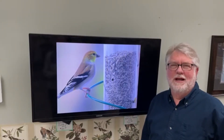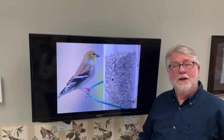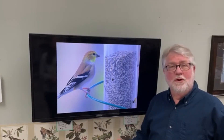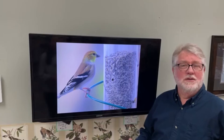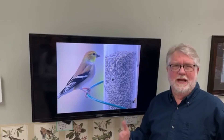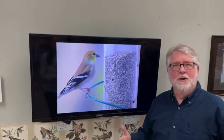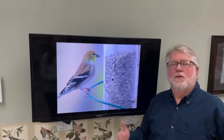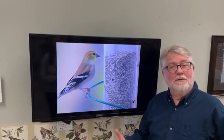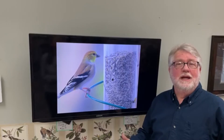Hi everybody. Welcome to Saturday Live at the Backyard Bird Center. Today I'm going to be talking about winter finches. We have finches here all year long, but we have a lot more finches in winter than we do in the summer months. They are a mainstay — the whole finch group is a mainstay at bird feeder stations, especially during the winter months. And they can be confusing, so I've got them broken down into groups, and hopefully you'll have a better understanding of separating out these confusing little seed-eating birds that we get at our bird feeder.